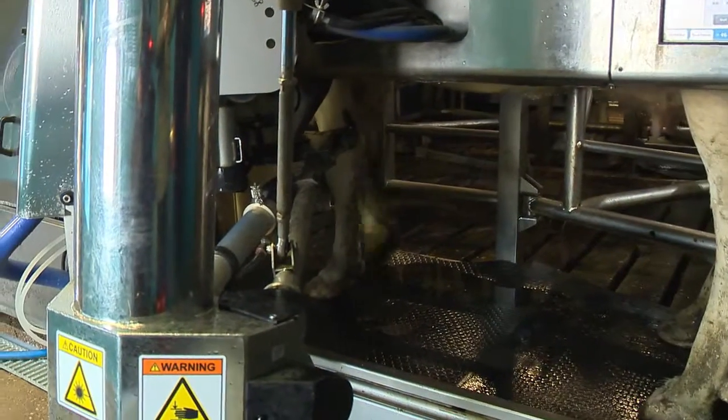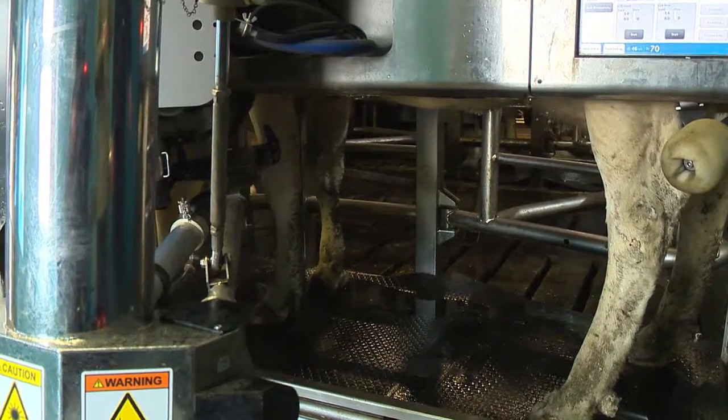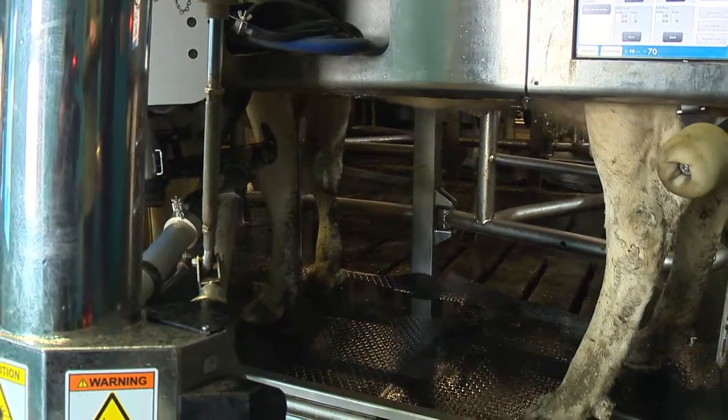And how does it know exactly where the teats are? We teach the robot originally where the coordinates are, and then a little laser helps it find its way.